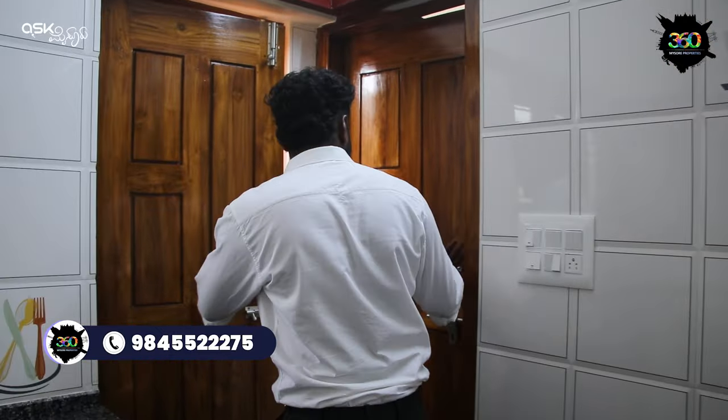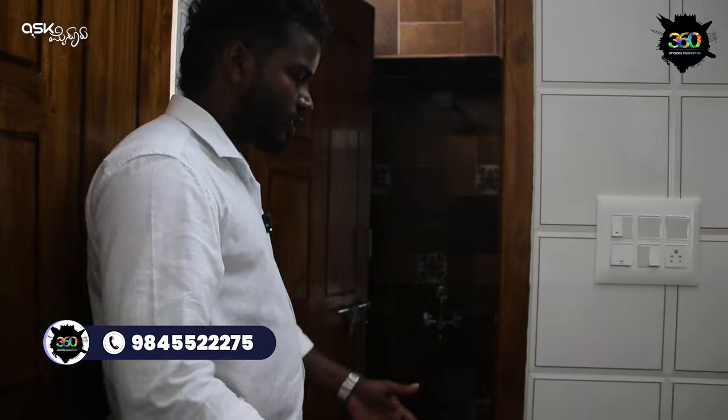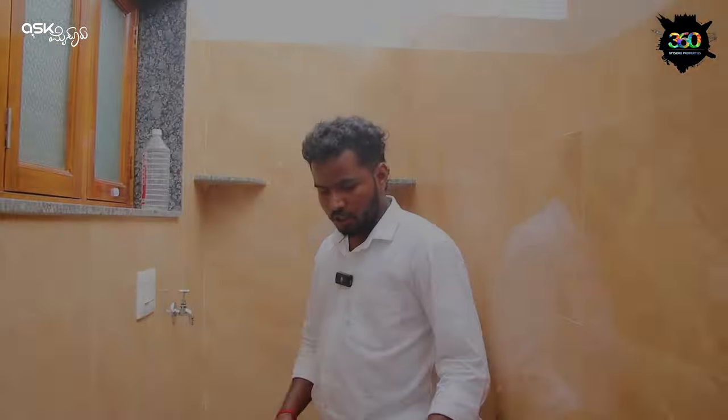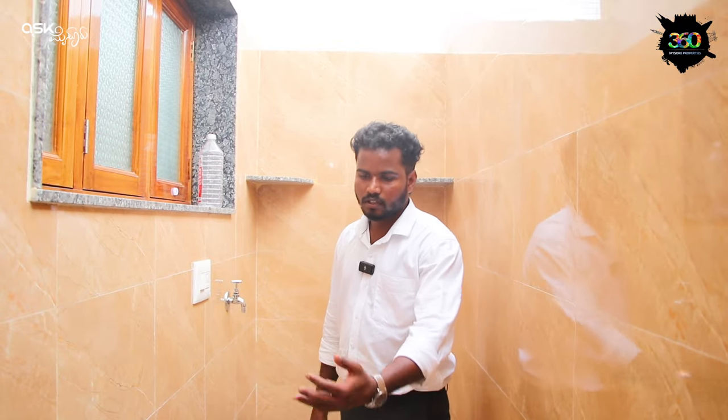Lisha brand wiring with Legrand wires has been installed. There is a utility space. You can place a washing machine here. This is the washing machine point.